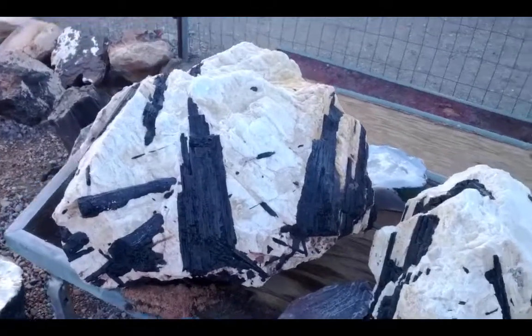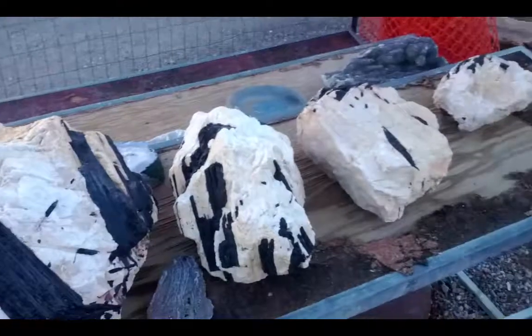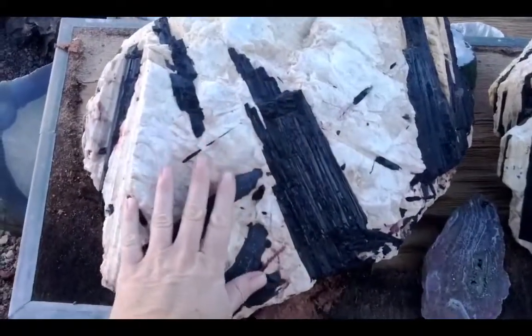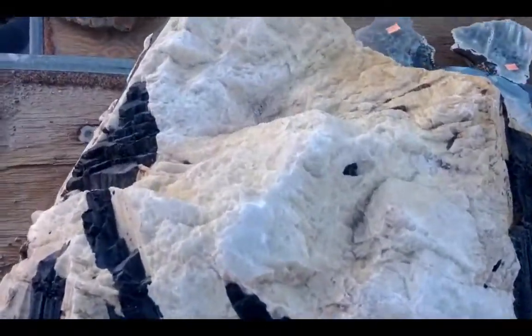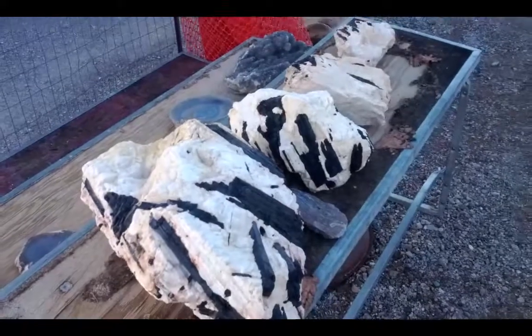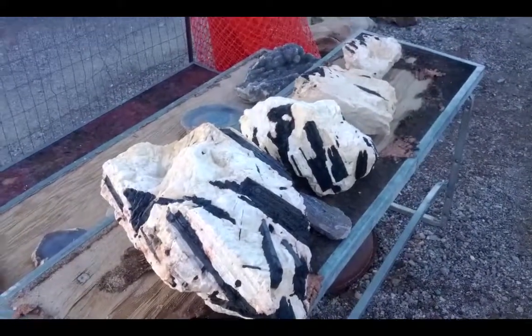Check out these beauties. We have black tourmaline — check out how big they are. Black tourmaline in limestone. Gorgeous specimens. Four in a row in size order.